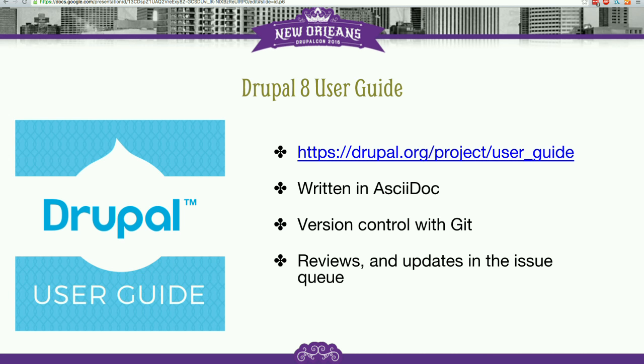For example, with git you can make a pull request or submit a patch to a piece of documentation with your proposed changes, but someone else can review those changes to make sure they're accurate before they end up in front of the general public.